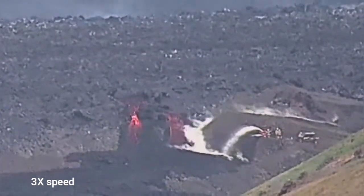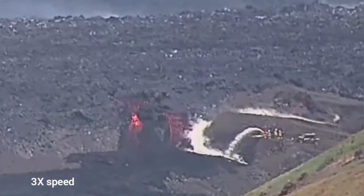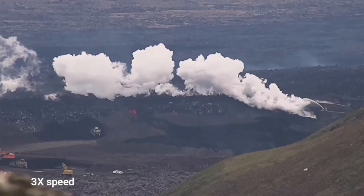At the moment this is active, but next minute the water spray will not be active. So we have to build the wall, but this lava flow is not going to stop.